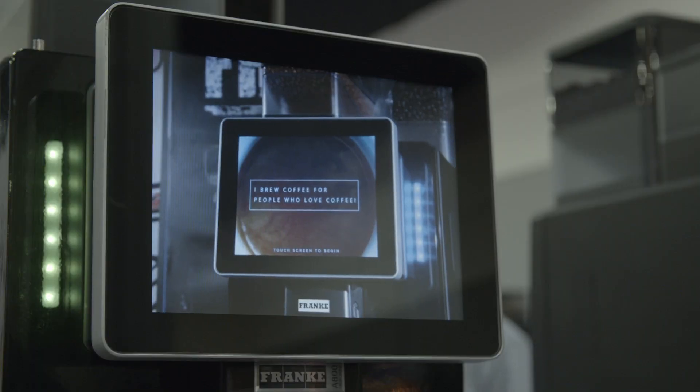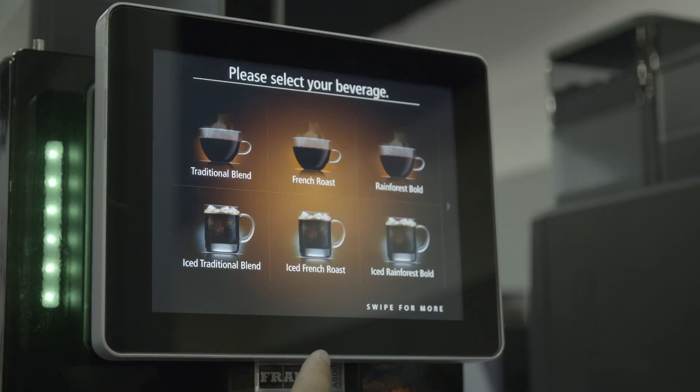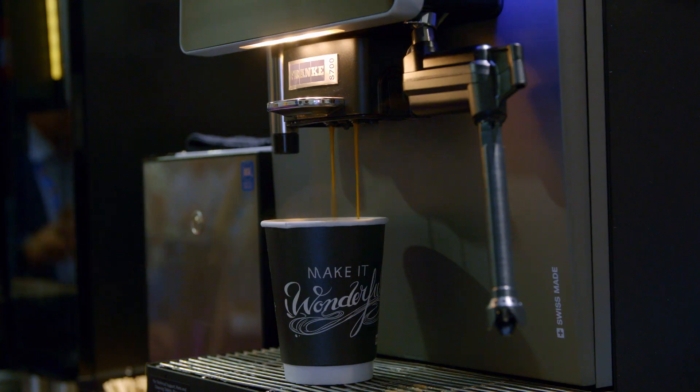We like the fact that it's customizable. We can put our art on there. We can put as many different screens as we wanted. It really fits with our new decor in our stores and really attracts customers over to it with the sleek modern look.